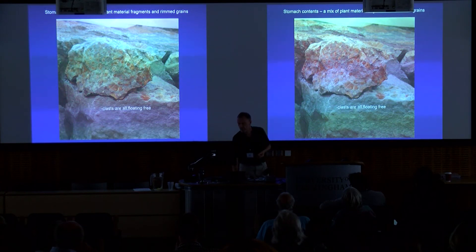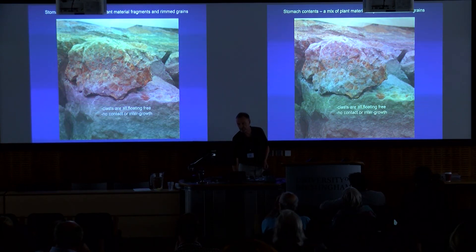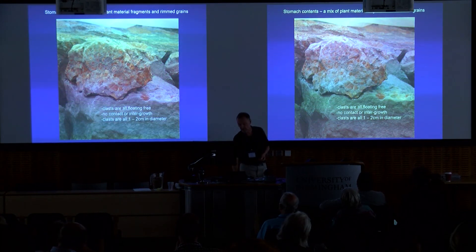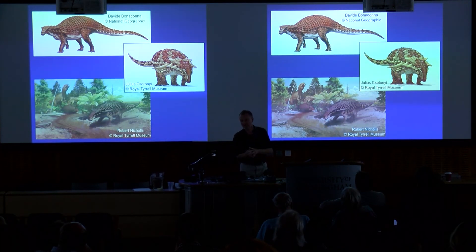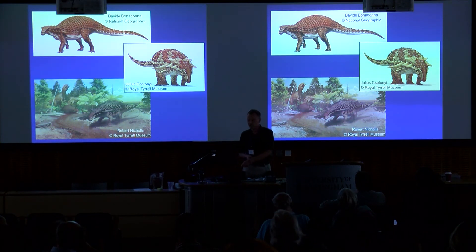The clasts are all floating free — if the stomach had collapsed immediately after death, all these things would be in contact with each other, but they're not. So I think this is purely diagenetic, not gastroliths or seeds in the gut. They're about one to two centimeters in diameter. There was a paper that came out on gut content of a stegosaur, and our material is quite similar to what was reported from that specimen.